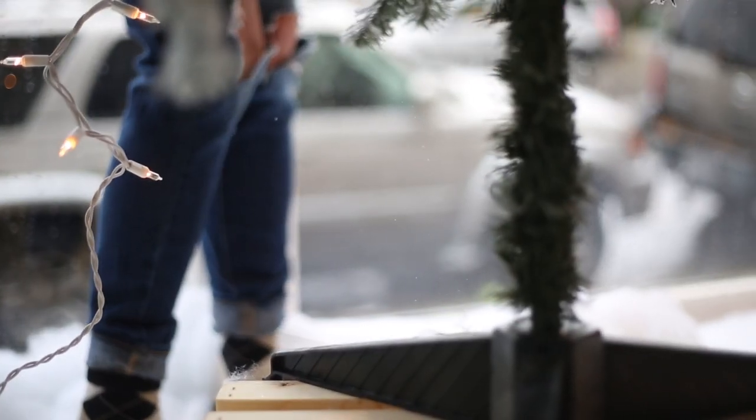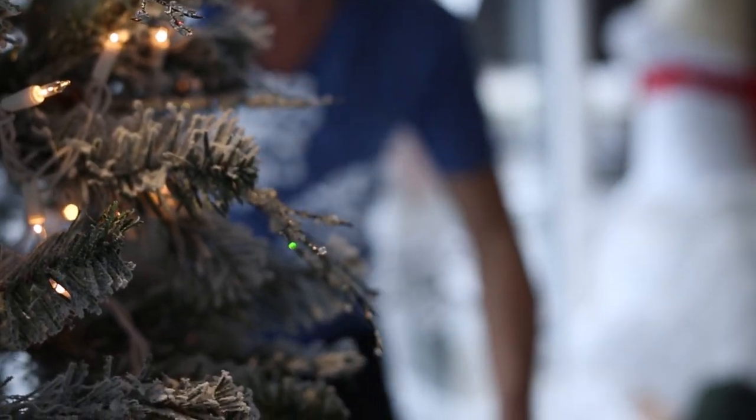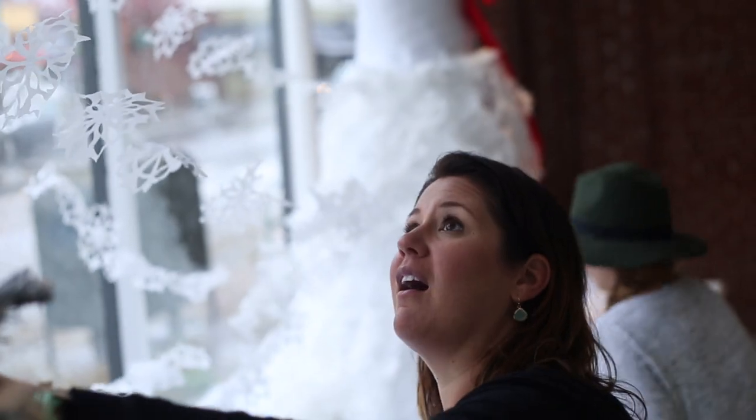It brings the spirit of the season together with a unique textural look to the decor. We're excited to share this holiday's window with you to inspire you to shed the winter blues and create your own fun festive fantasy on your special day.